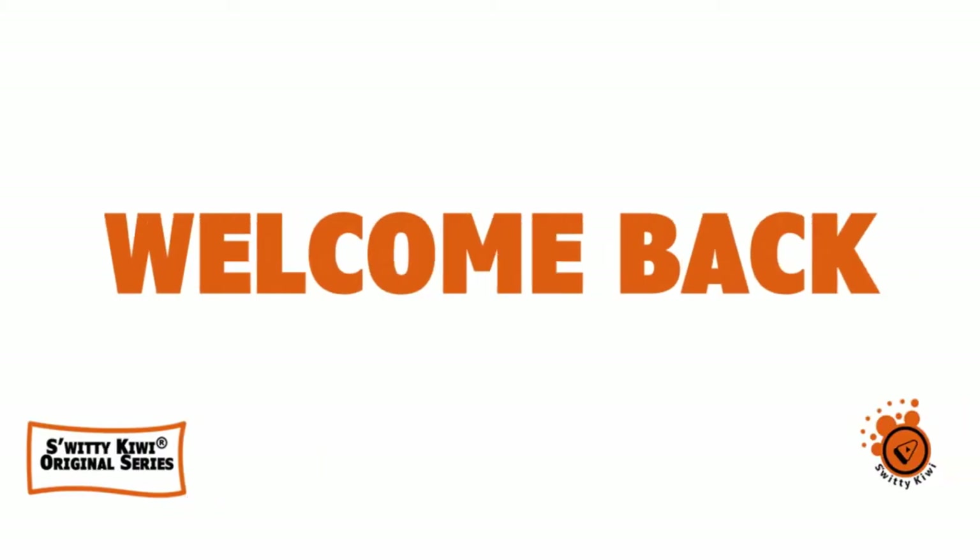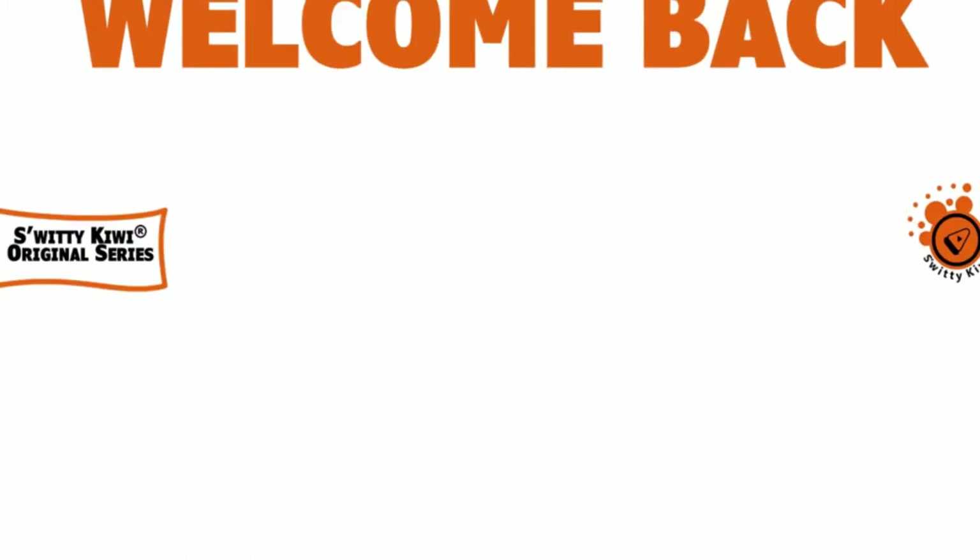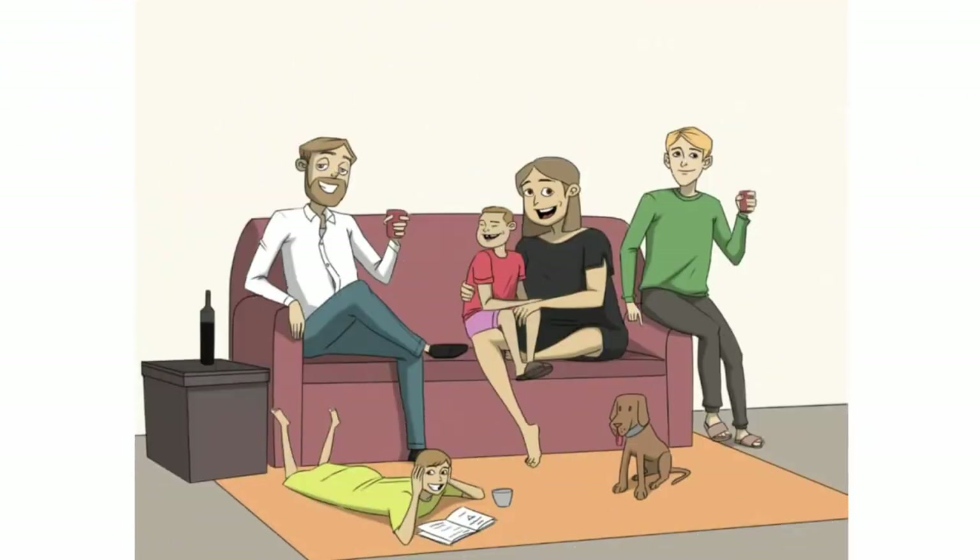Welcome back folks to another edition of Sweetie Kiwi. How are you doing today? I'm doing fantastic. I hope you are doing fantastic too. Go grab a cup of coffee, tea, or vodka, and let's roll. Today we're having a salient topic: how do you retire within a decade?